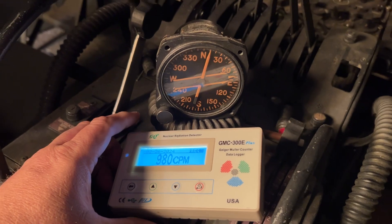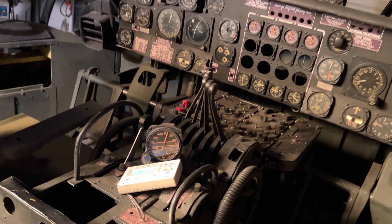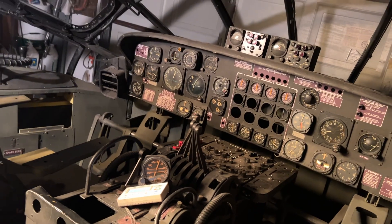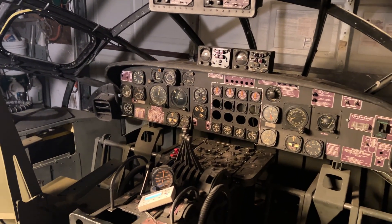It'll stop around 4,000 CPM. That is definitely something you would not want beside your head for a prolonged amount of time, or anywhere on your body.